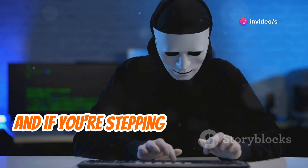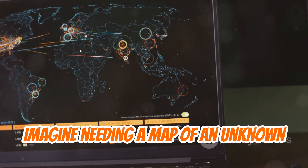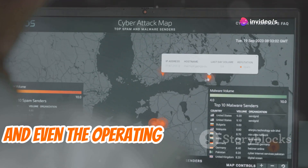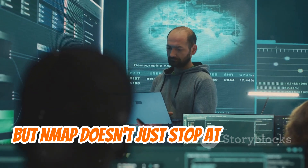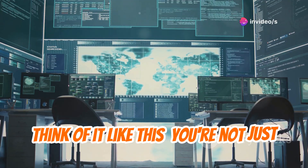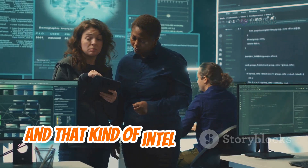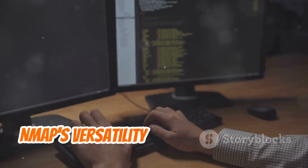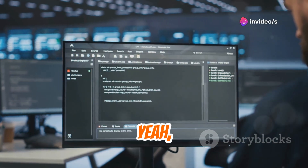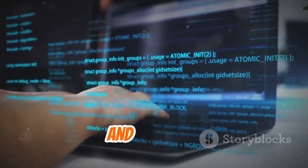First up, we have Nmap. If you're stepping into the world of cybersecurity, this is your go-to network scanner. Imagine needing a map of an unknown territory — that's what Nmap does for your network. It's your radar, scanning for active devices, open ports, and even the operating systems running on those devices. Nmap goes deeper, helping you identify potential vulnerabilities. It's a command-line tool, but there's a ton of resources out there to help you master it.